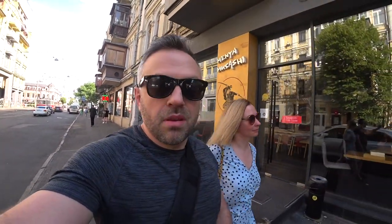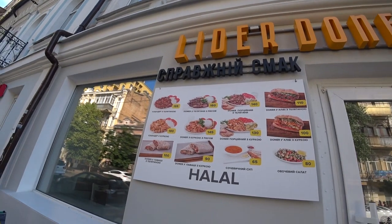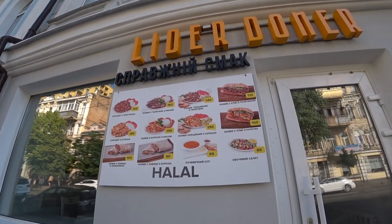Alright, we just exited the tram and we are back in Podil, which we actually did a video about back in the winter. This is an awesome neighborhood and it took just 10 minutes on the tram, which is absolutely incredible. Now we're going to check out one of the coolest restaurants for Middle Eastern food. This place was closed for about half a year or even a year and now it's open with a new name — Leader Doner. We're going to try something out — these donors look absolutely amazing. I'm going to try the donor with telatina, which means beef, with rice. It looks absolutely delicious.